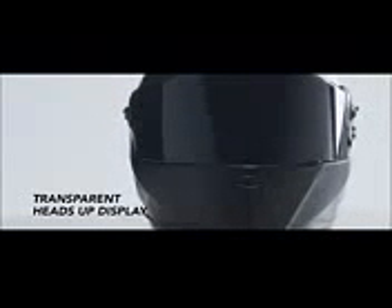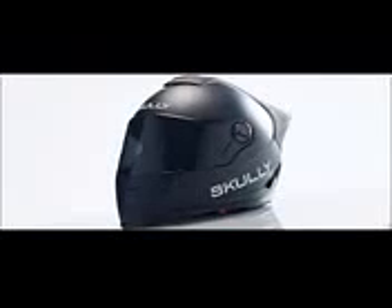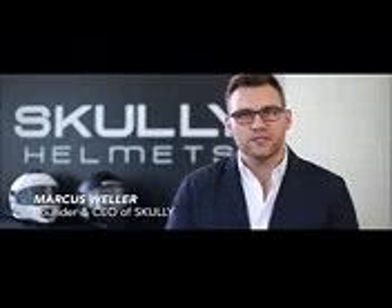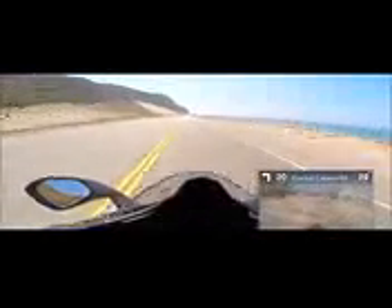We believe technology should be seamless and it should give you more from the experiences you love. Our technology fundamentally enhances human capability.